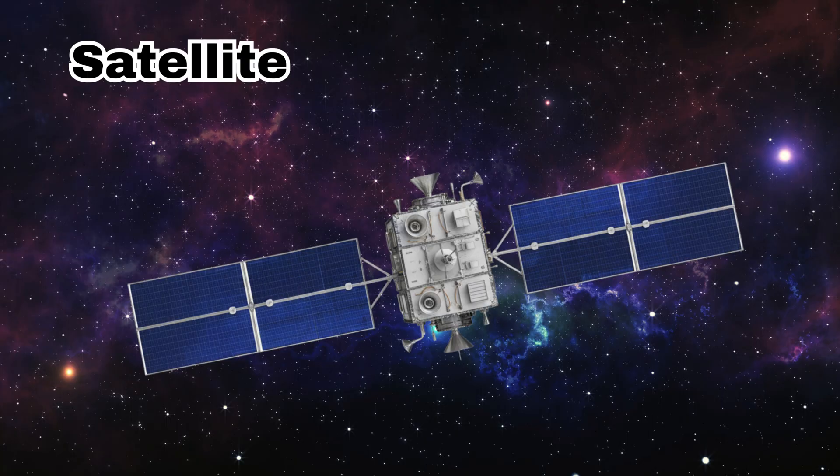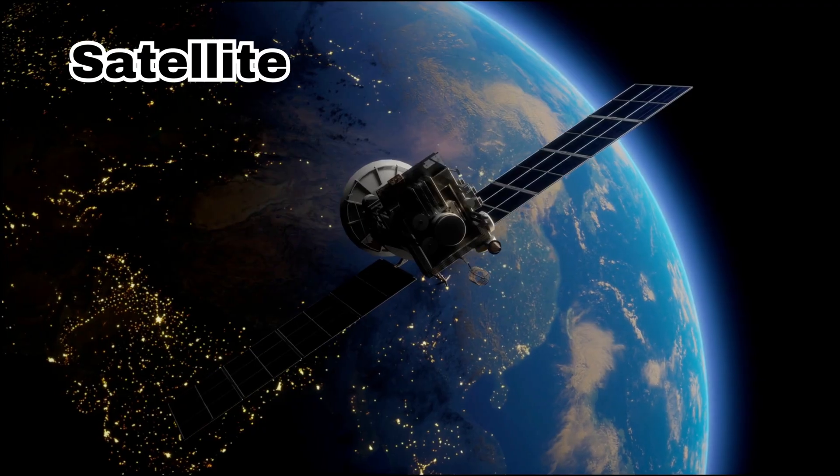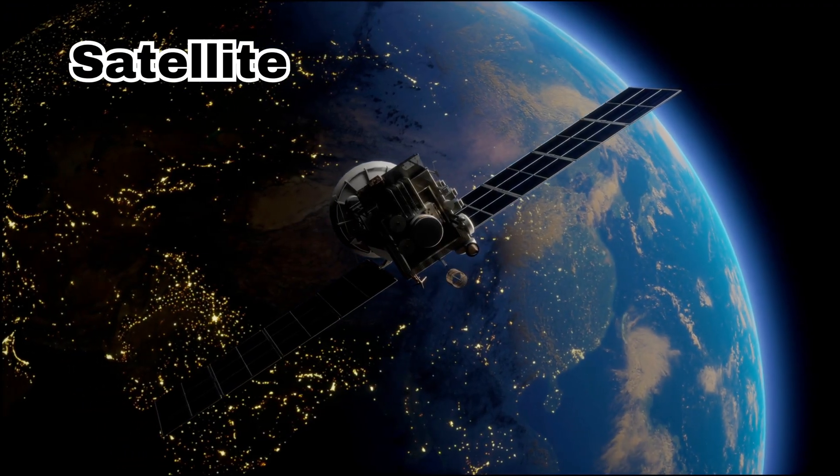Satellite. This is a satellite. It orbits around the Earth and helps us with communication, weather, and TV signals.